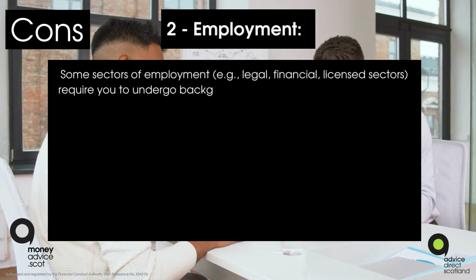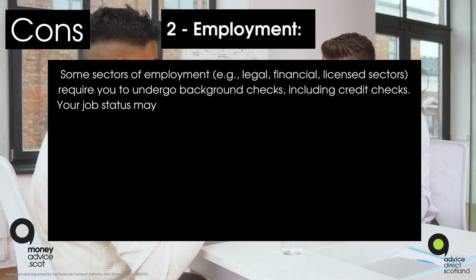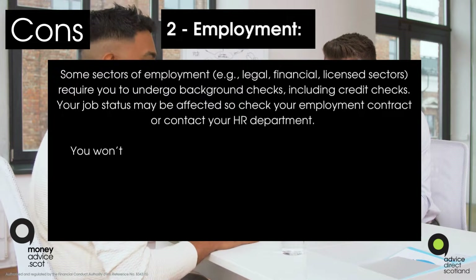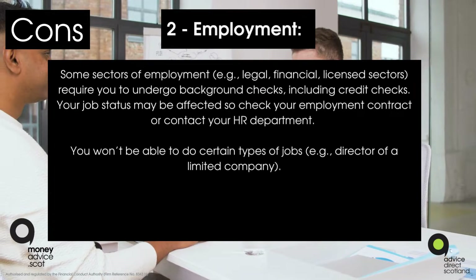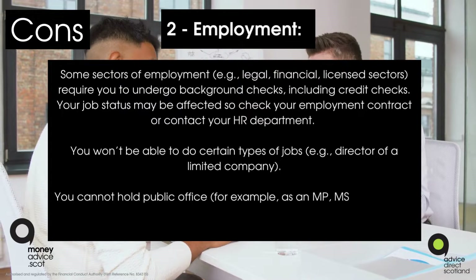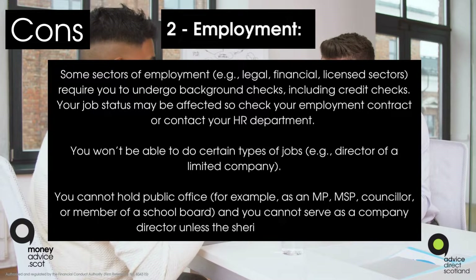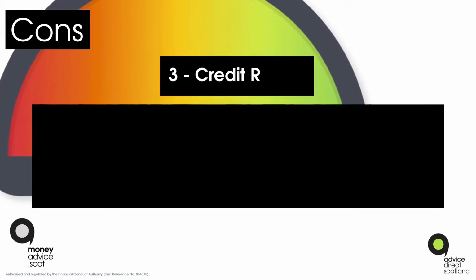Con two: employment. Some sectors of employment — for example, the legal, financial, and licensed sectors — require you to undergo background checks including credit checks. Your job status may be affected, so check your employment contract or contact your HR department. You won't be able to do certain types of jobs, for example director of a limited company. You cannot hold public office, for example as an MP, MSP, councillor, or member of a school board.